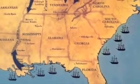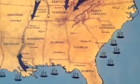The South was blockaded by the Union. This prevented them from getting valuable resources.